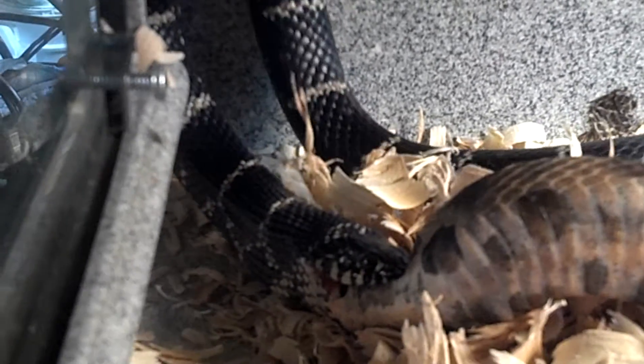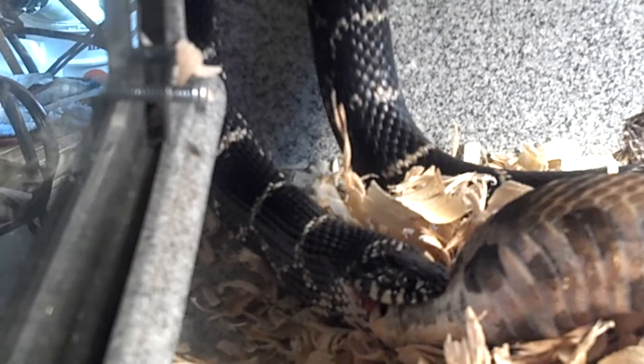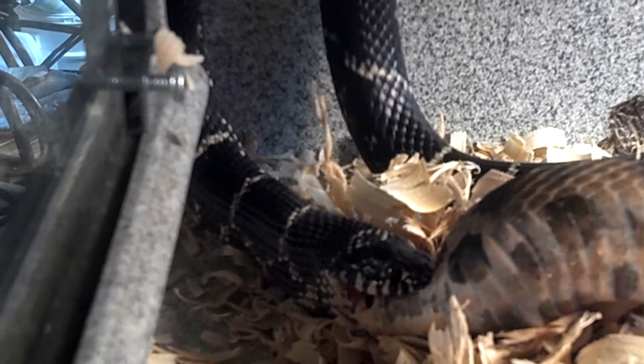He keeps backing up into the wall. He's using his body — his muscles — to push the snake down into his stomach.